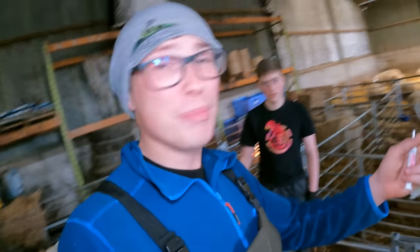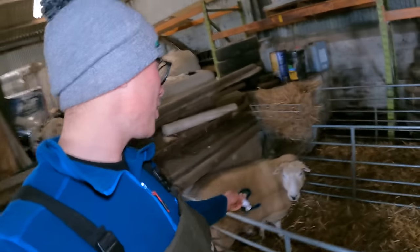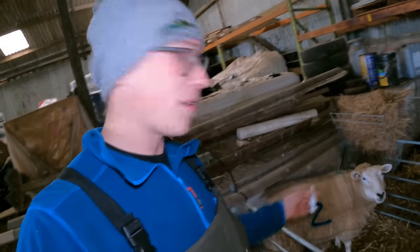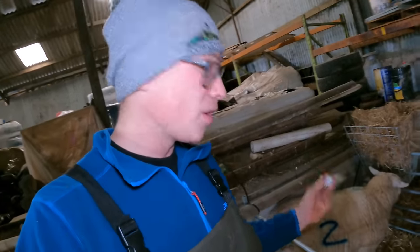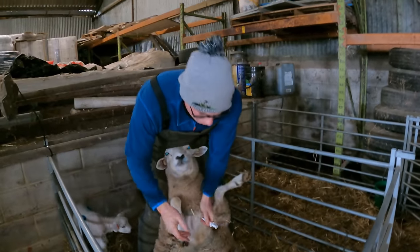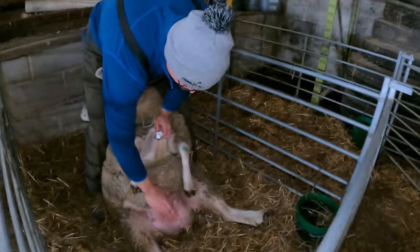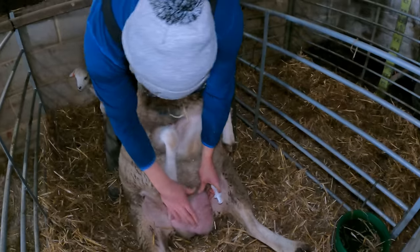All the ewes are mineral drenched and James is nearly finished bedding the pens up. But before we do that - ewe number two, the teardrop, for all of you who've been watching along - she is still a bit mastitic in the bag, so we're going to tube her. It's quite common practice with cows, so passing over to James now. As you can see, this side of her bag is fine and milking, but this side is rock hard - that's normal bag, and that is an infected bag with mastitis.